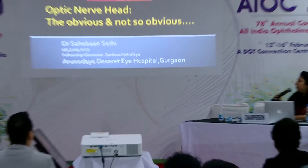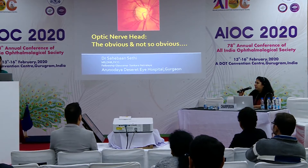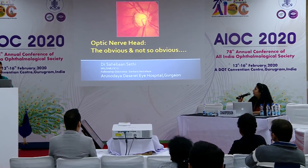Next we have Dr. Sahiba Sati, a consultant at Arunoday Desert Eye Hospital in Gurgaon and former glaucoma fellow at Shankara Nethralaya. She'll be talking about the obvious and not-so-obvious changes in the optic nerve head in glaucoma suspects.